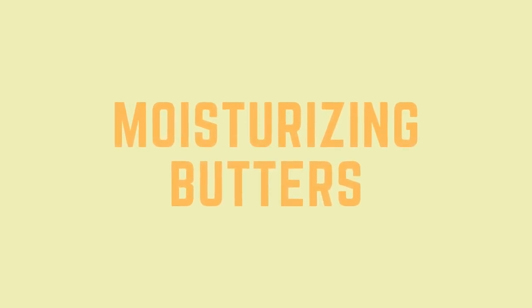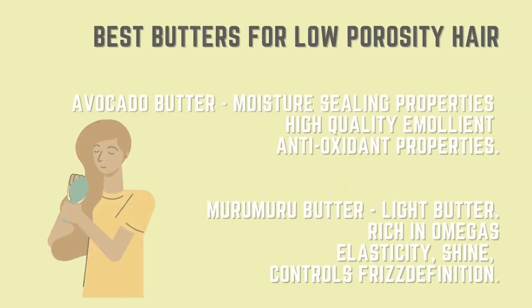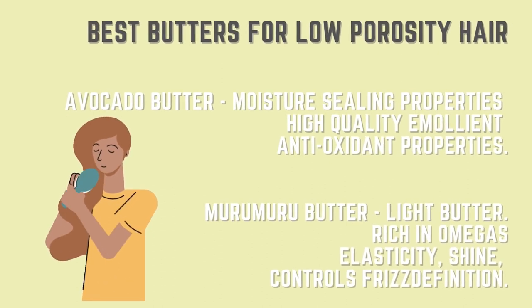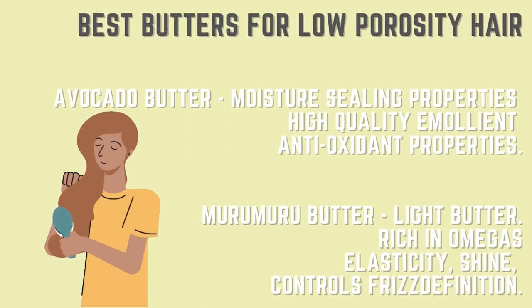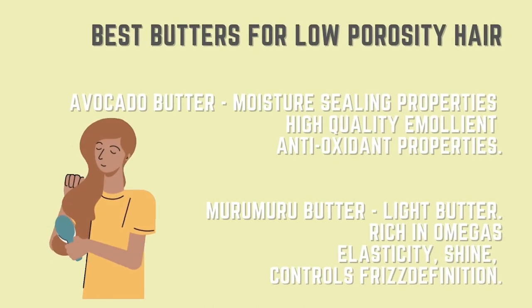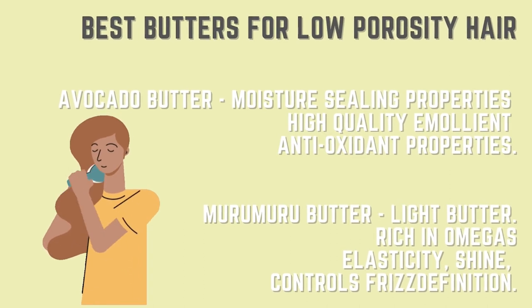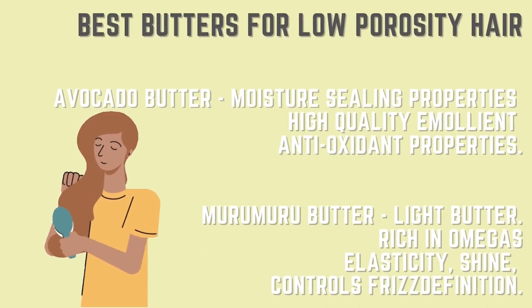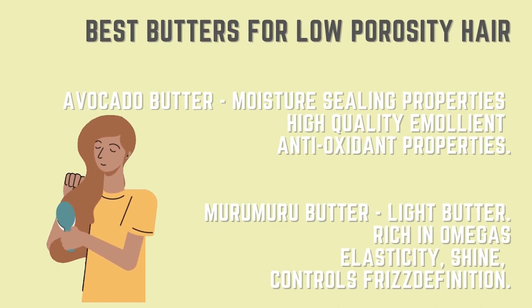Now we've spoken about humectants — let us talk about butters. First, let's tackle the butters that you want to look for if you have low porosity hair. The first butter is avocado butter, because it has moisture-sealing properties and high-quality emollients with antioxidant properties. Secondly, you want to look out for murumuru butter — it is a really light butter, rich in omegas, and it helps with elasticity, adds shine, and controls frizz.